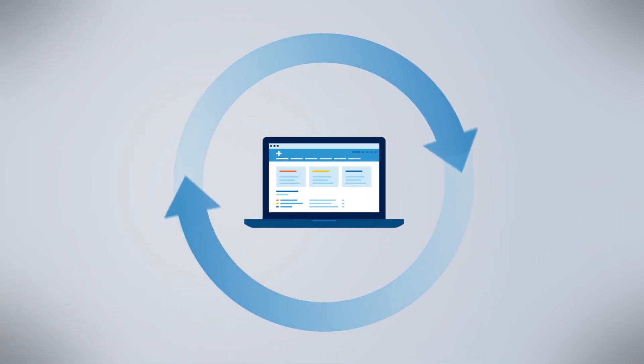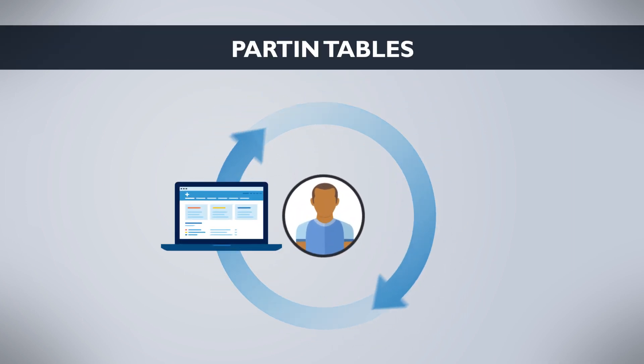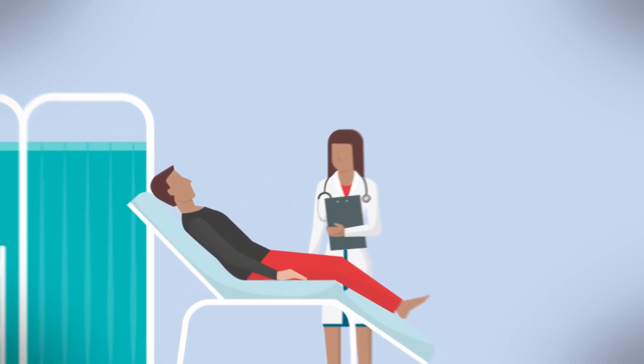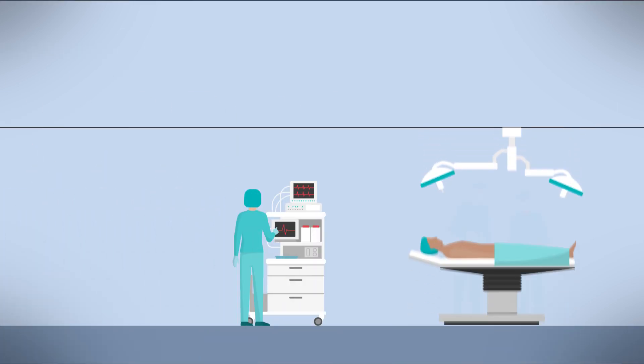In the 1990s, we used research data to develop the Partin tables, available free online, to help men understand the risk of their cancer having spread beyond the prostate at the time of surgery. This valuable tool has been used by hundreds of thousands of men and their physicians around the world to help decide if a prostatectomy is the right treatment option.